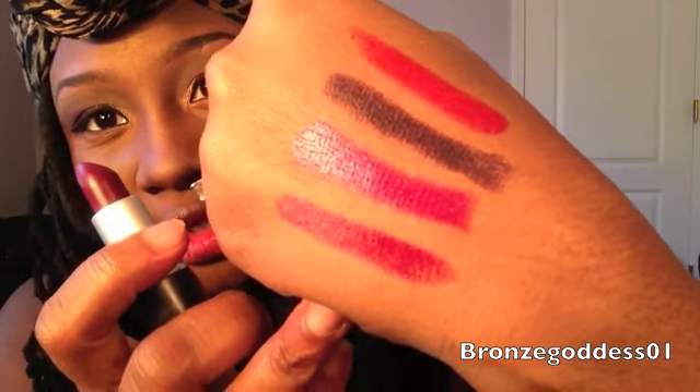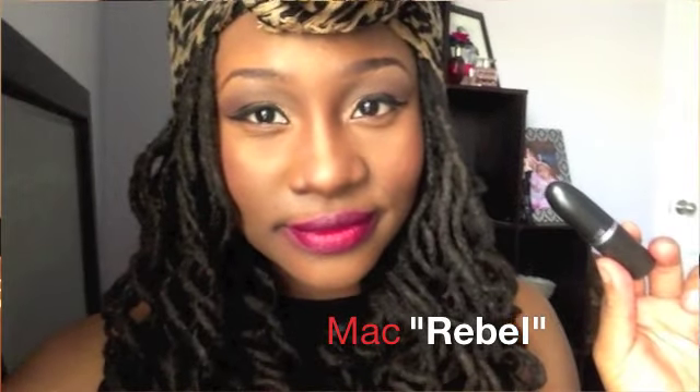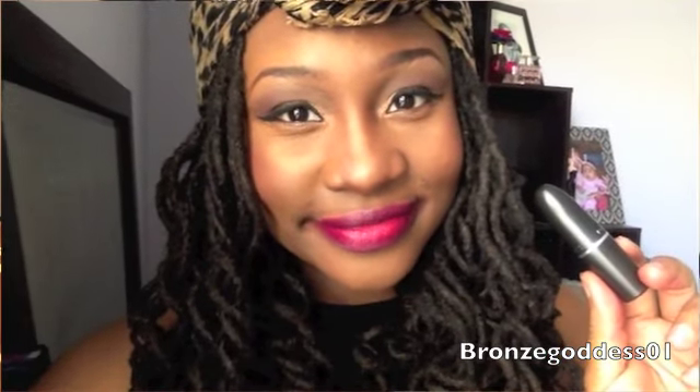Now I'm going to move on to my two MAC lipsticks. The first one is a color called Rebel. Really, really gorgeous — a rich purple color. For some reason it comes across kind of pinky to me, maybe more like a reddy purple. I'm going to swatch it next to Embrace so you guys can see. A little more reddish. Let me go ahead and put this on so you can see what it looks like. This is a satin finish. Really, really pretty. Gorgeous color, great bold lip. This is Rebel from MAC, one of their satin finish lipsticks.